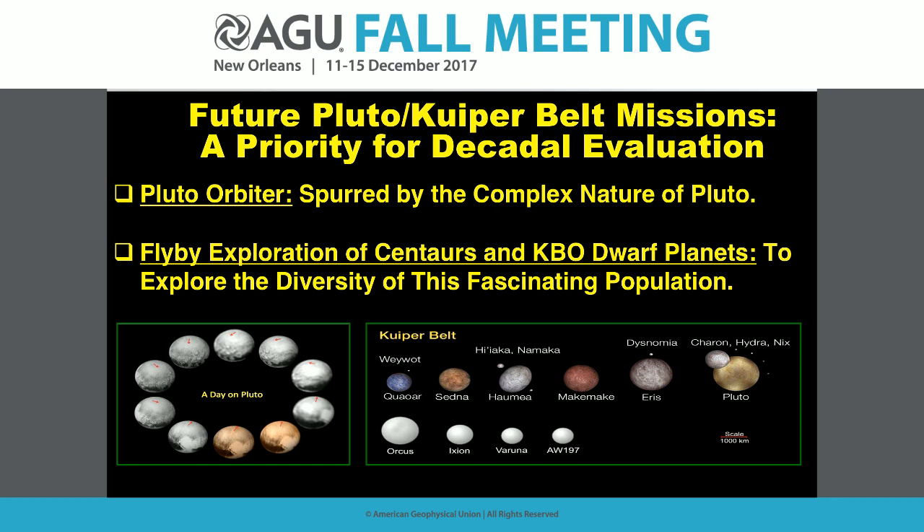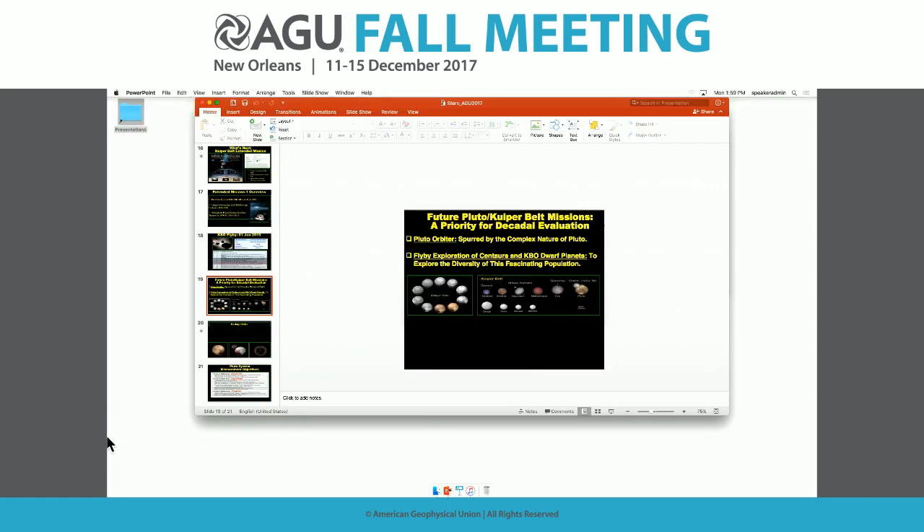There's no time for questions; we move right on. Our next speaker is Leslie Young, who will talk about Pluto's surface composition and atmosphere.